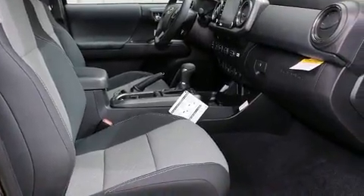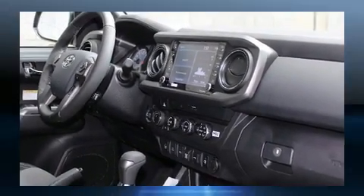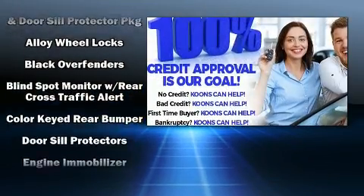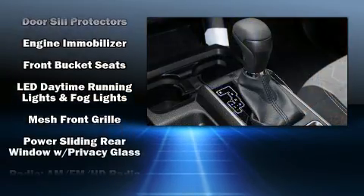Toyota also prioritized safety and security by including dual front impact airbags with occupant sensing airbag, head curtain airbags, traction control, brake assist, anti-whiplash front head restraint, a panic alarm, an emergency communication system, and ABS brakes.